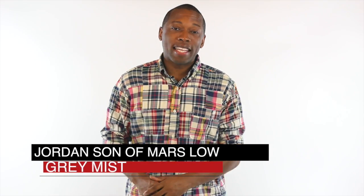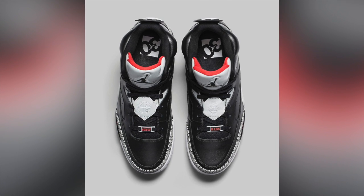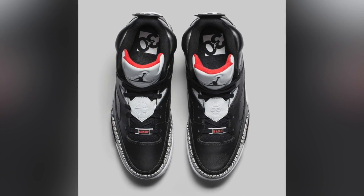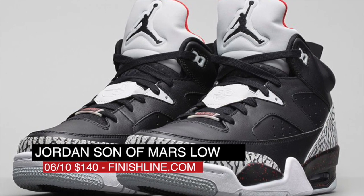Jordan fans got the first chance to cop kicks this week with the release of the Son of Mars Low in the Grey Mist colorway. Inspired by the popular black cement colorway of the Jordan 3, those are available now over at Finish Line for $140.